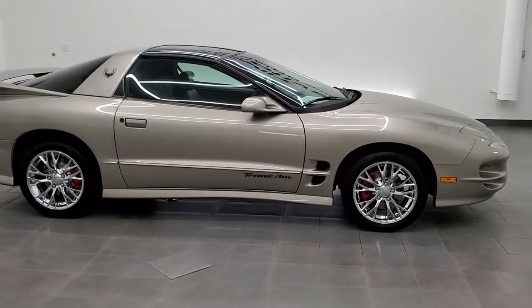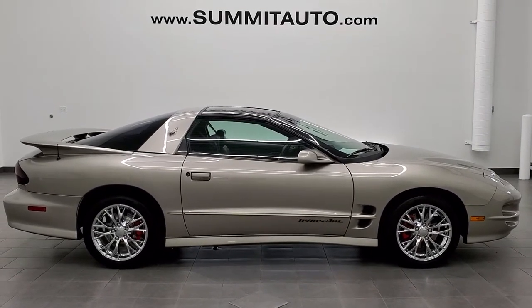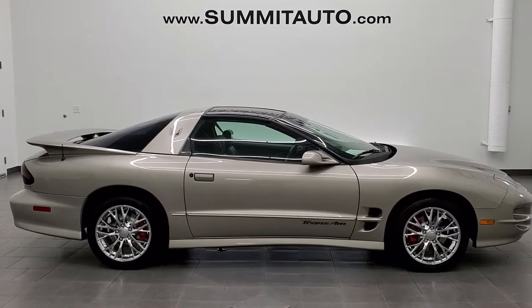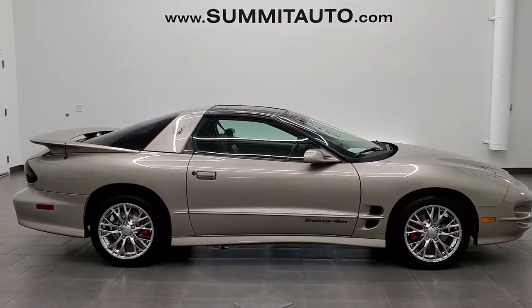trucks, SUVs, minivans, Wranglers, sports cars, Pontiacs, Mustangs, Camaros, Corvettes — you name it, we got it. Go to www.summitauto.com for full pictures and descriptions of every single vehicle from two locations. And if you'd like to check out more HD videos, you can go to youtube.com/summitauto.